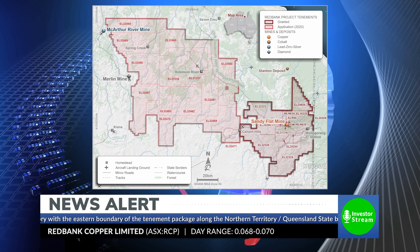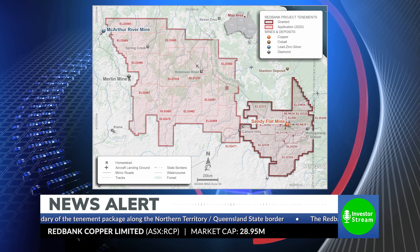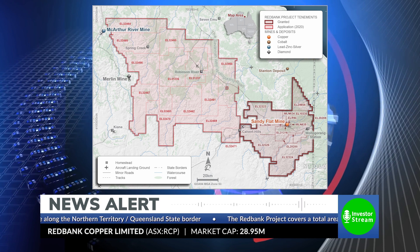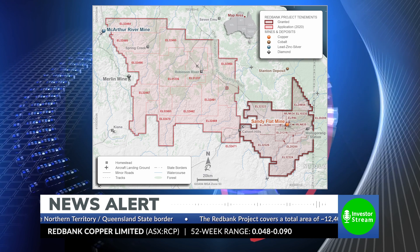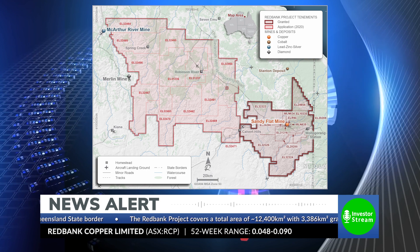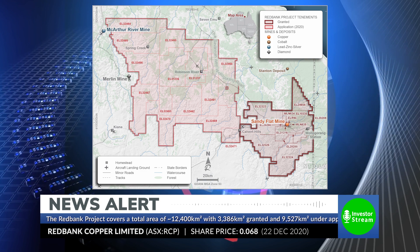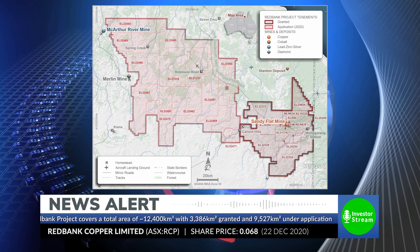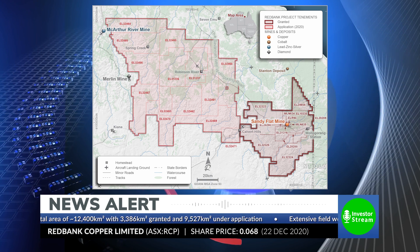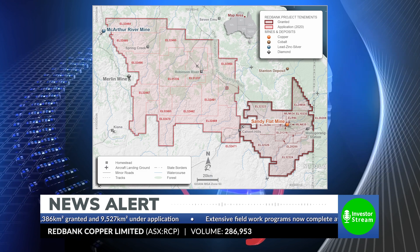In total, with granted and application ground, we've got about 13,000 square kilometres. It's a very large area — about 270 kilometres from end to end — stretching from the Northern Territory-Queensland border west to the MacArthur mine. This season we've had a number of geological teams out there undertaking field mapping and soil sampling, and also resampling drill core that's in core sheds out at the Red Bank project. What we're trying to achieve from that: firstly, we have an existing JORC 2004 resource and we're trying to update that to JORC 2012.